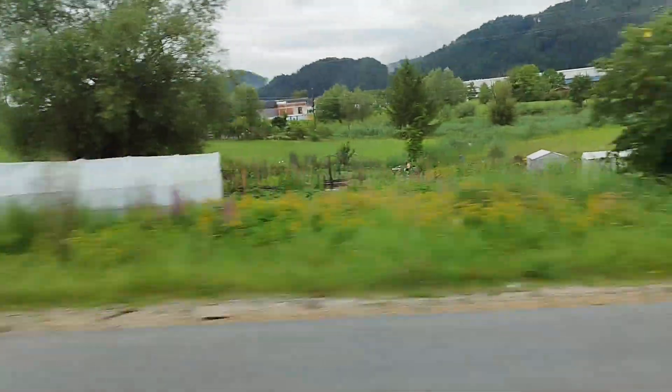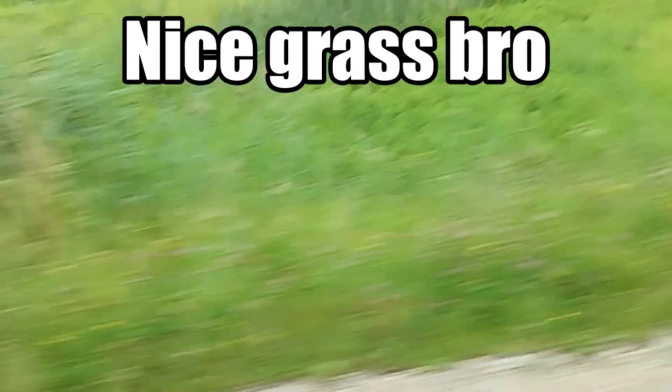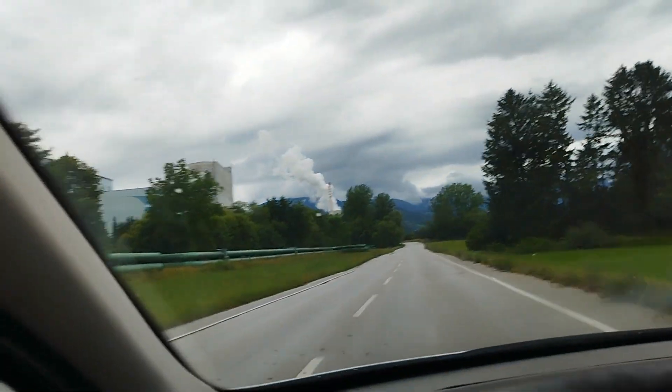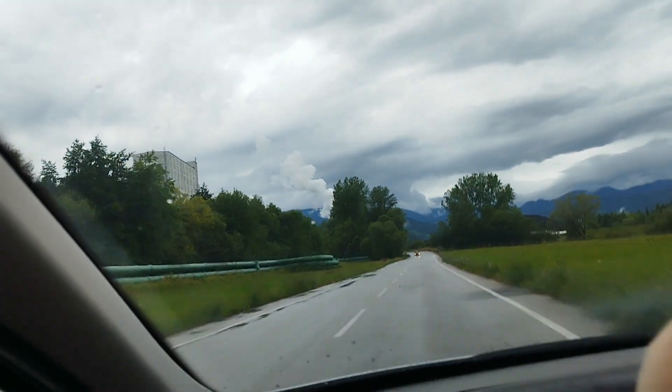And in the distance you can see Velenje Castle. And here in the distance we can also see a coal power plant, where basically we get the energy from mining coal here.